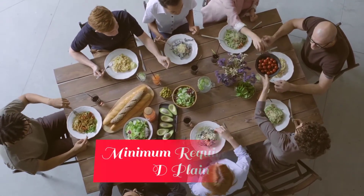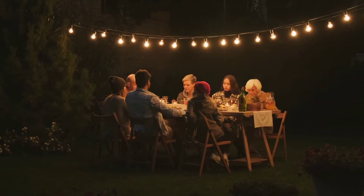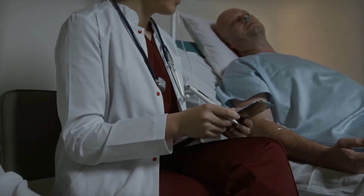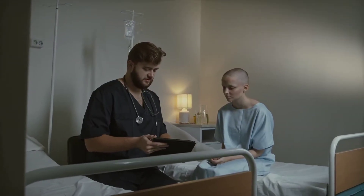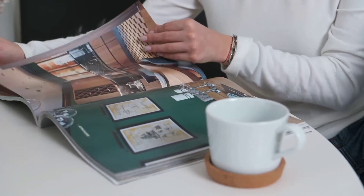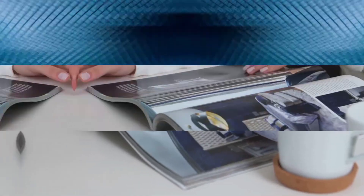The minimum requirement to pursue this course is a D plain in KCSE. Some of the places you can find employment are in hospitals, county governments, food manufacturing industries, schools and NGOs. The best thing with this certificate is that you can easily venture into self-employment.